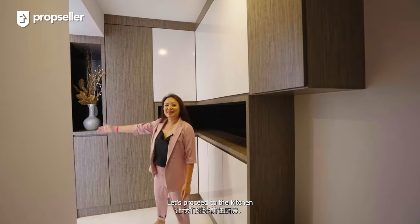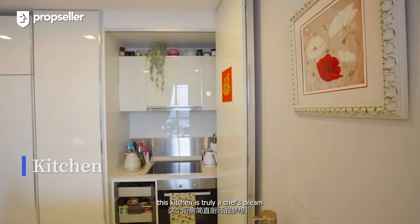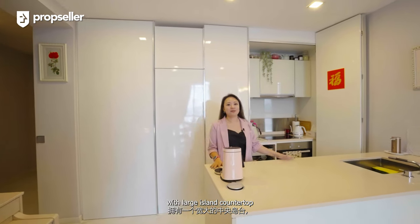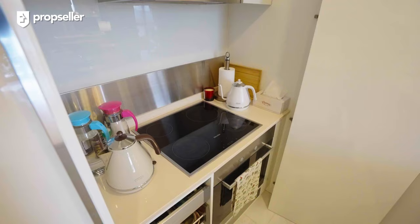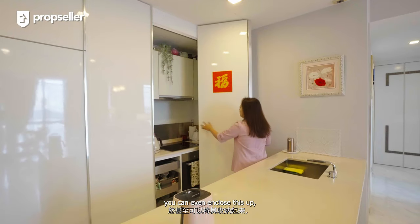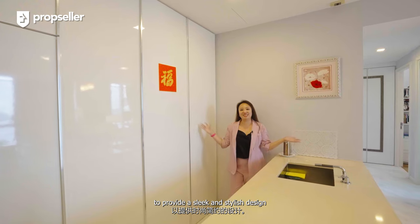Let's proceed to the kitchen. This kitchen is truly a chef's dream with a large island countertop that provides ample space for food preparation and cooking. What's even cool is that if we are not cooking, we can even enclose this up to provide a sleek and stylish design.